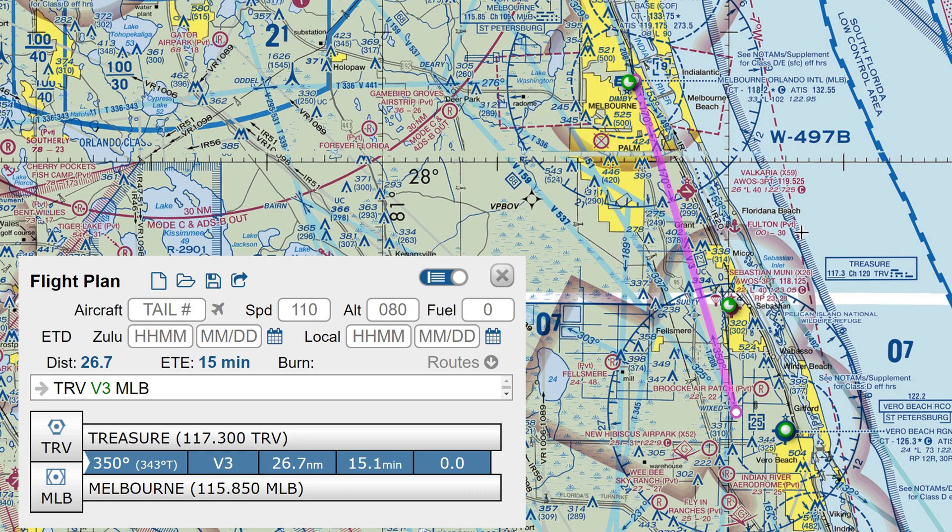As with any navigation, I'm going to select two fixed points on the ground to fly between. I've chosen Treasure VOR and Melbourne VOR. The ground track between these points is 343 degrees true. We'll be tracking 350 degrees magnetic across the ground, as the magnetic variation in the area is 7 degrees to the west. The distance between these two VORs is 26.7 nautical miles, which will become useful later.